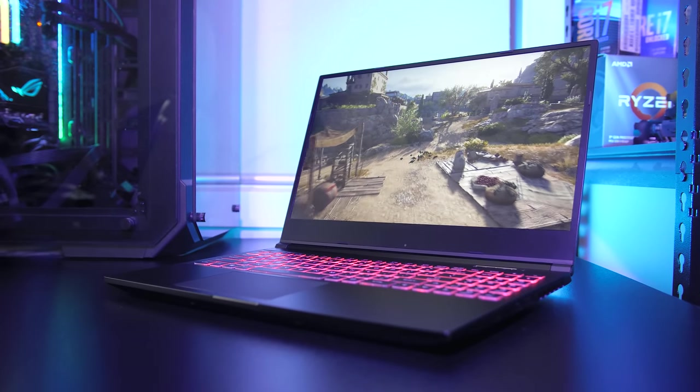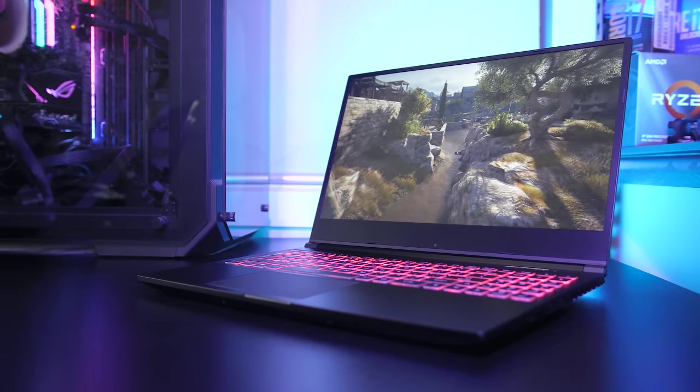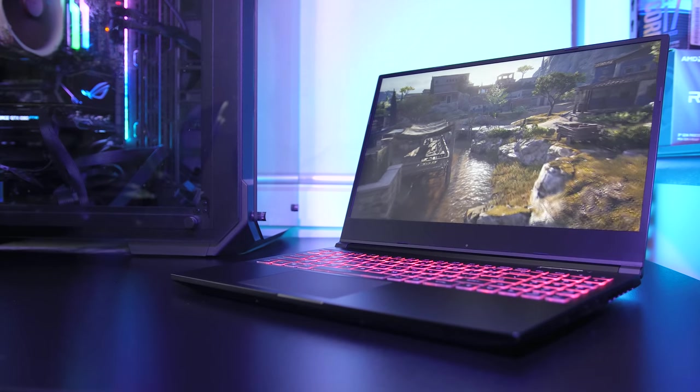Let me know what you thought of the gaming performance from the Electronics RP-15 gaming laptop down in the comments. If you're new here, get subscribed for the upcoming thermal testing video and full review to see everything this laptop has to offer.